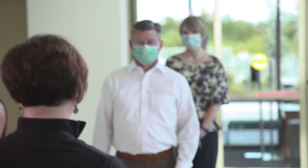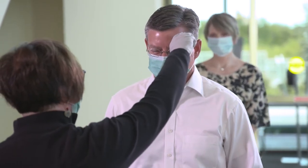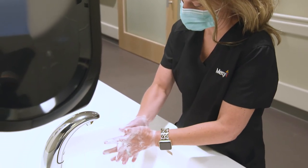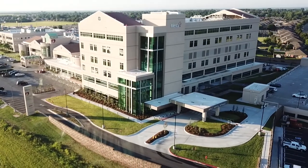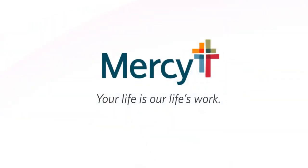Now, as always, our patients' and caregivers' safety is our priority. We're following strict standards for masking, social distancing, and PPE use, in addition to Mercy's long-held guidelines for patient safety. From all of us at Mercy, welcome to Mercy Hospital Oklahoma City South, and thank you for choosing Mercy, where your life is our life's work.